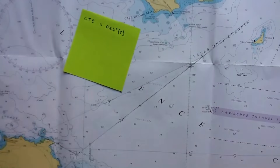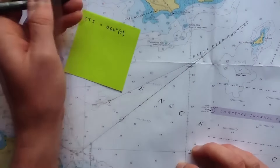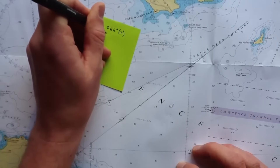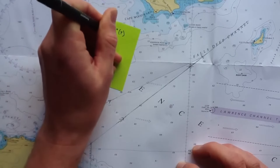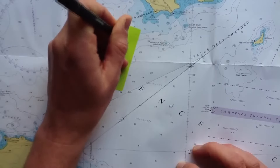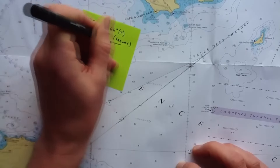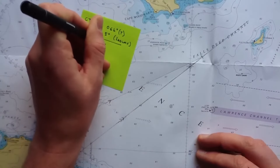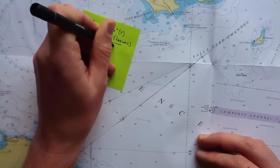So to allow for leeway, starting with our 064 we subtract our 5 degrees (for leeway) just to remind us. This gives us a true course allowing for leeway of 059 degrees true.